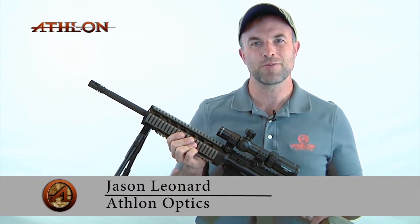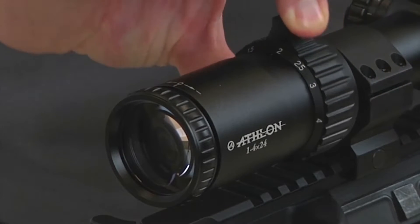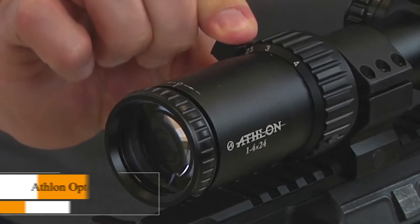Today we are featuring the Argos BTR riflescope, the 1-4x24. This is a true one-power scope that provides quick target engagement. When you need to extend the distance on your target, crank it up to 4 power.